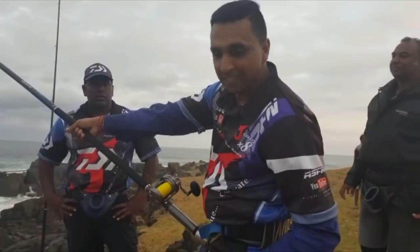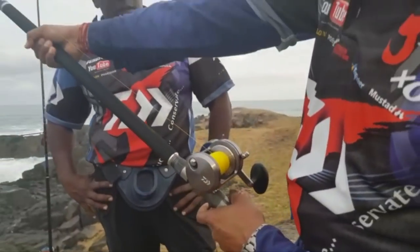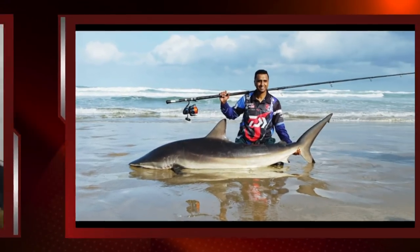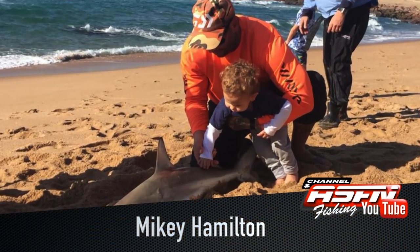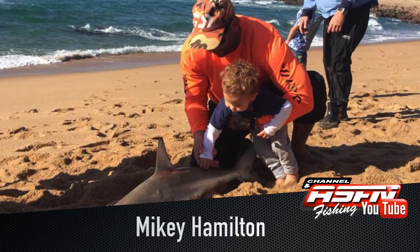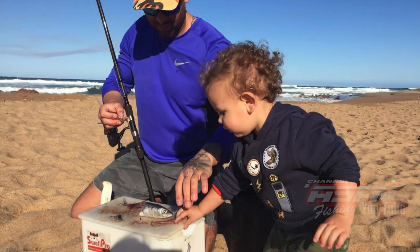Little Mickey Hamilton showed that he's not going to let his dad have all the fun, and landed himself a beautiful little shark — just his fighting size. The apple doesn't fall far from the tree, or shall we say, shark hunting runs in the family?